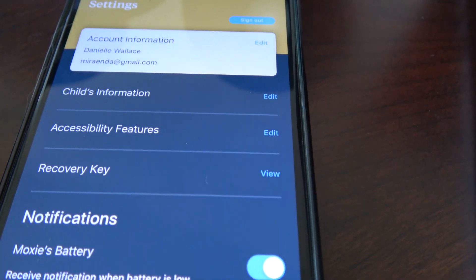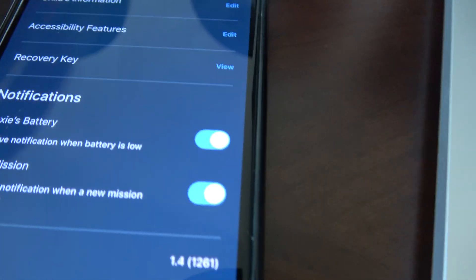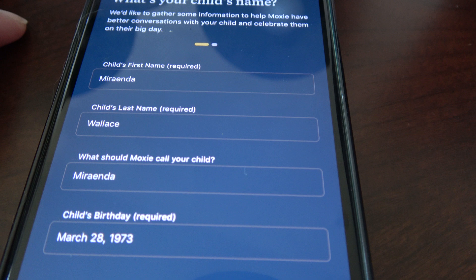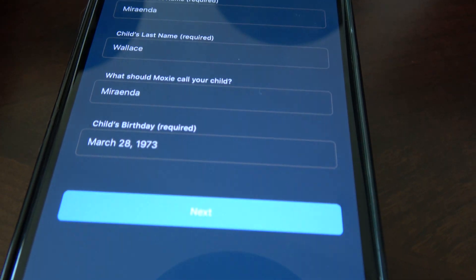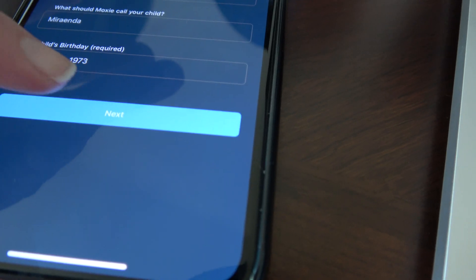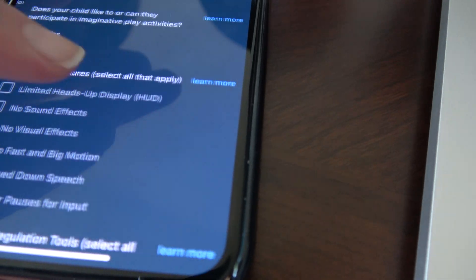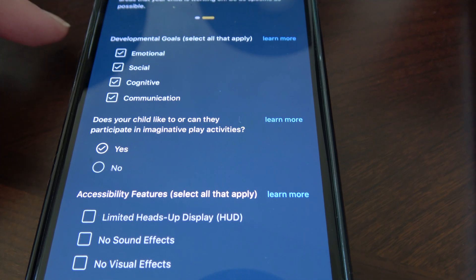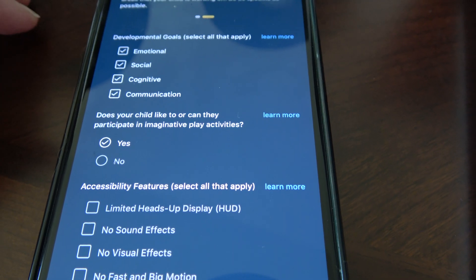I've got my account and child's information. I'm going to do edit — calling the child Miranda, it's just basically my username that I use. And then all the things that I want to get developed on.